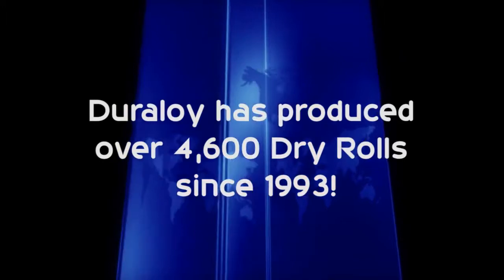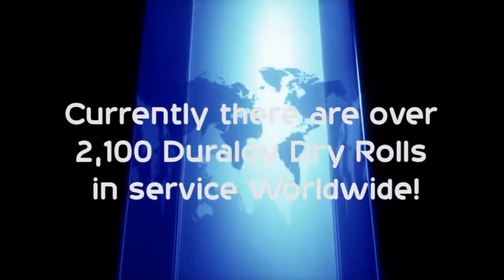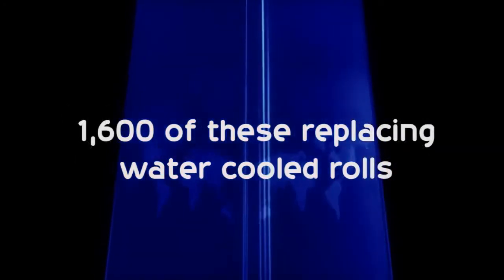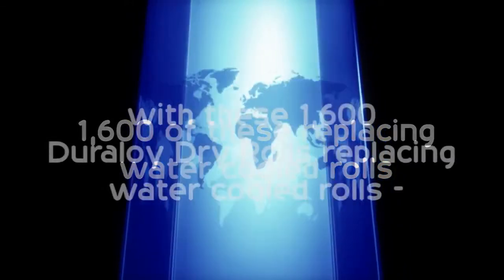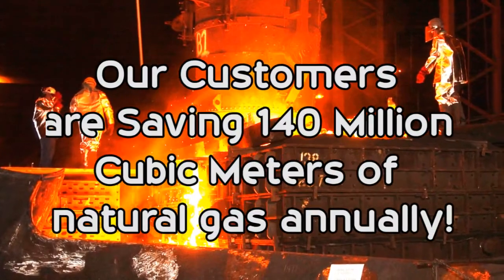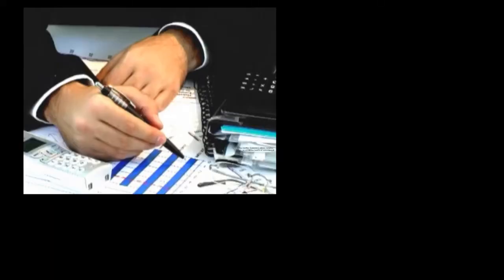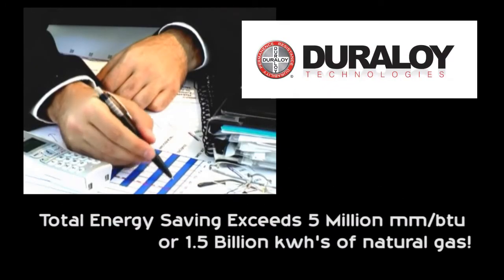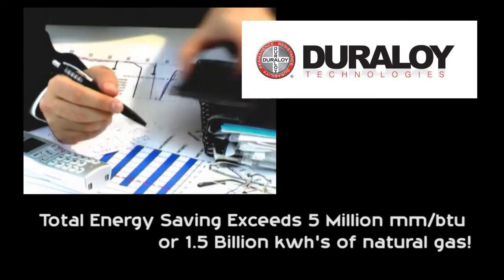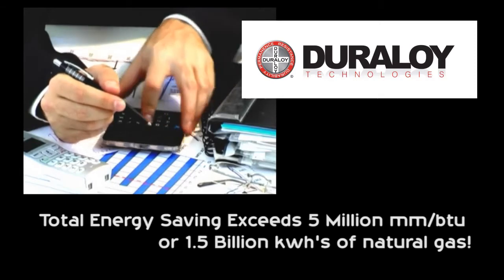Duraloid has produced over 4,600 dry rolls since 1993. Currently, there are over 2,100 Duraloid Dry Rolls in service worldwide, with about 1,600 of these replacing water-cooled rolls. With these 1,600 Duraloid Dry Rolls replacing water-cooled rolls, our customers are saving 140 million cubic meters of natural gas annually. Total energy savings exceeds 5 million BTU, or about 1.5 billion kilowatt-hours of natural gas being saved by Duraloid Dry Rolls each year.